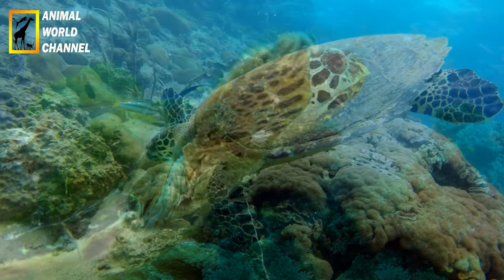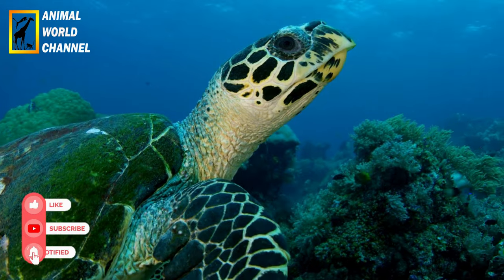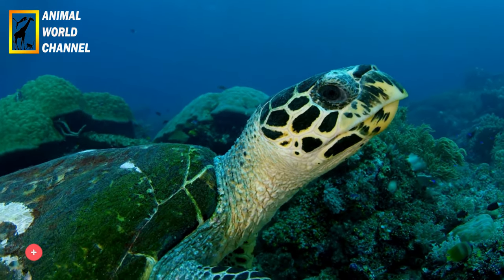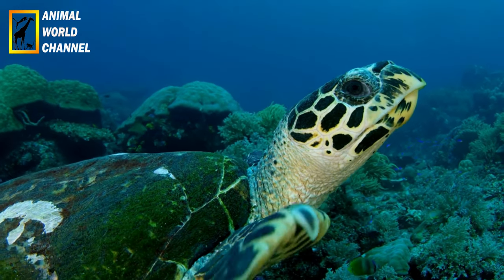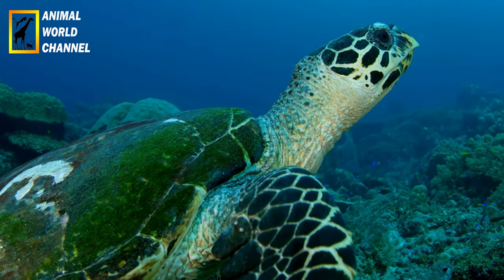La tortue imbriquée est une espèce fascinante et vulnérable qui joue un rôle crucial dans les écosystèmes marins. Elle est à la fois une icône de la biodiversité marine et un indicateur de l'état de santé des récifs coralliens. La protection de cette espèce emblématique est essentielle pour préserver l'équilibre des écosystèmes océaniques.